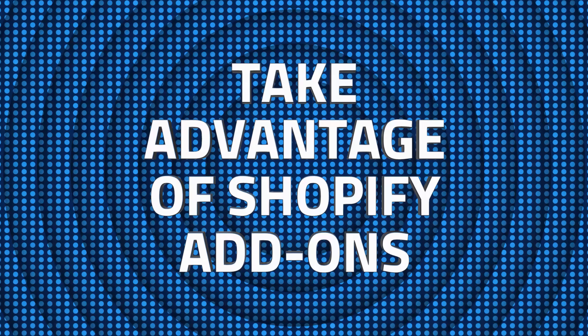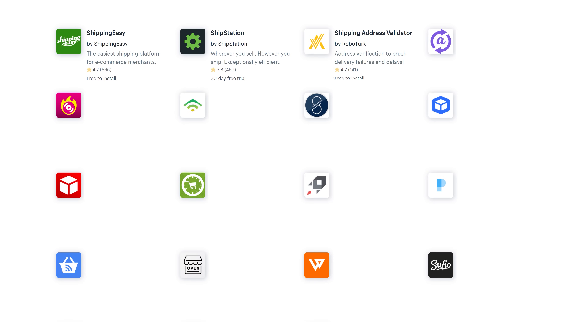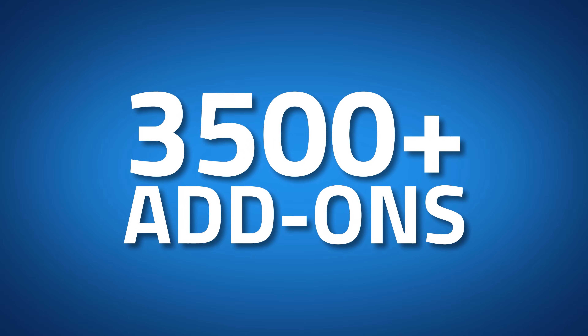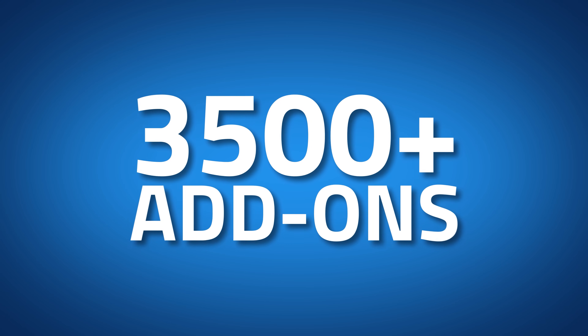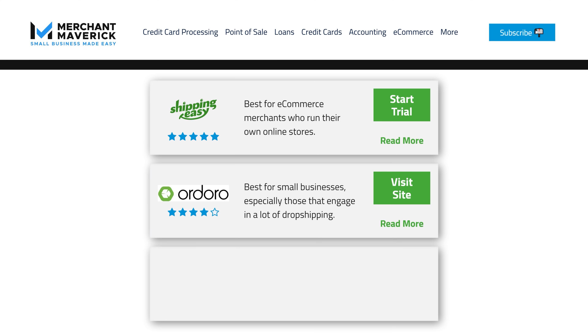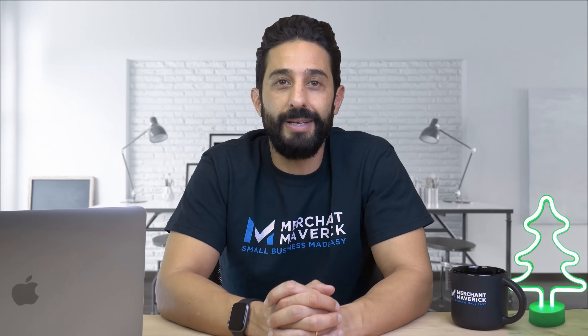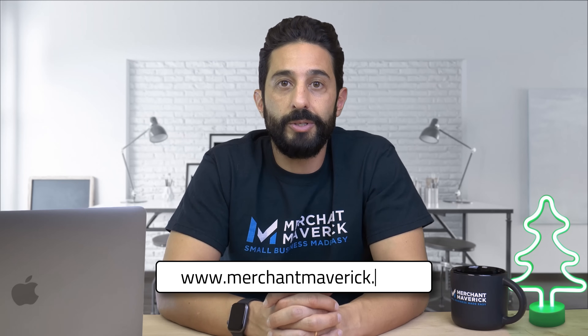Last but not least, rounding out our list is number seven: Shopify's many add-ons. Make sure you take advantage of them. While the platform comes packed with a whopping 3,500 add-ons and counting, the three major add-ons users are crazy about include Shipping Easy, Ordoro, and ShipStation — all shipping add-ons. Of course, there are countless other ways to enhance your Shopify experience, like Shopify Shipping or integrations with Amazon and eBay.